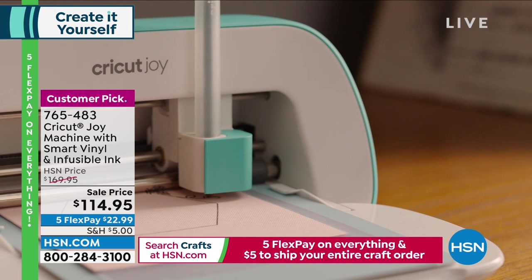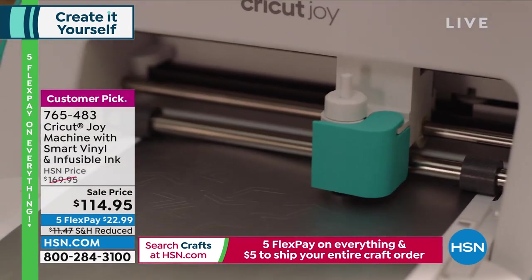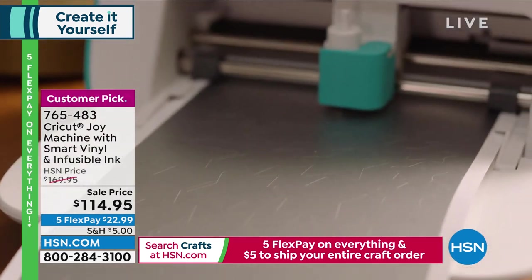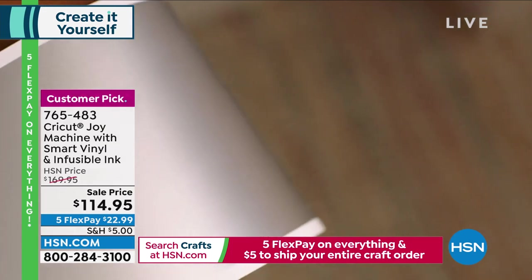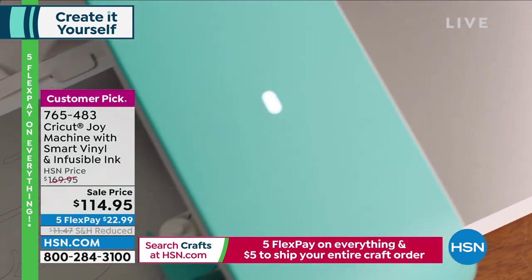It's easy to use, compact and portable — you're going to create amazing projects. It has Bluetooth technology built in so you can seamlessly do your designs and create personalized items. It cuts over 50 different materials in any shape, and you can write in a variety of sizes. Take advantage of $22.99 on this customer pick to get it home.